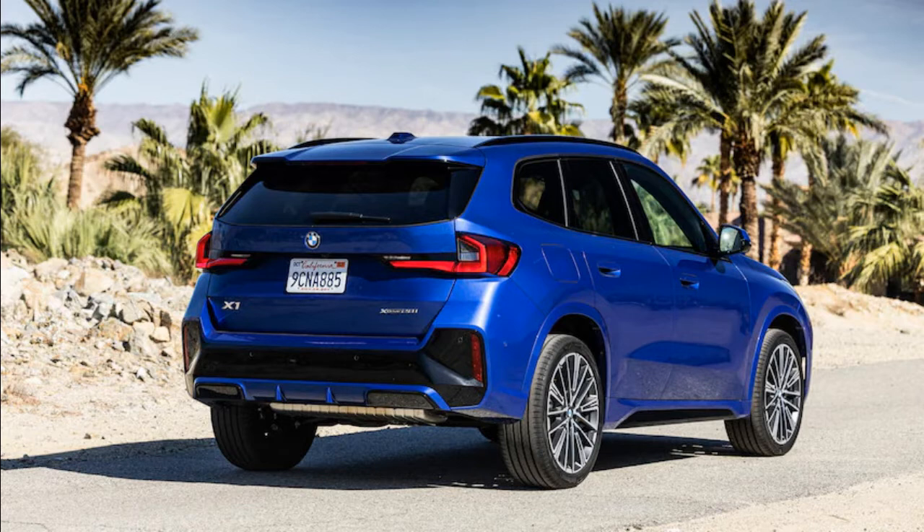Is the interior nice? For the most part, BMW nailed the 2023 X1's interior. Our example came loaded with the M Sport package and premium package, and it featured a solid mix of soft-touch materials and metal, or imitation metal, that covered almost every surface. Plastics and rubbers used elsewhere were sturdy and felt premium, and the whole cabin was free of creaks, squeaks, and rattles.